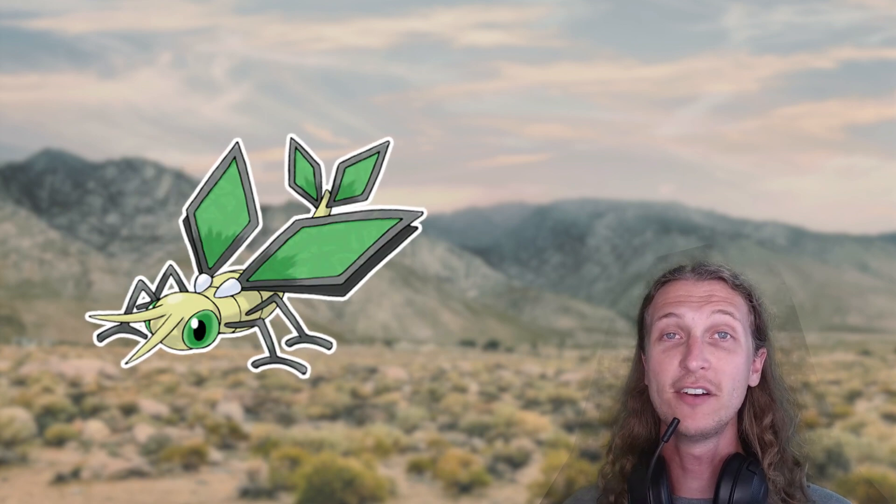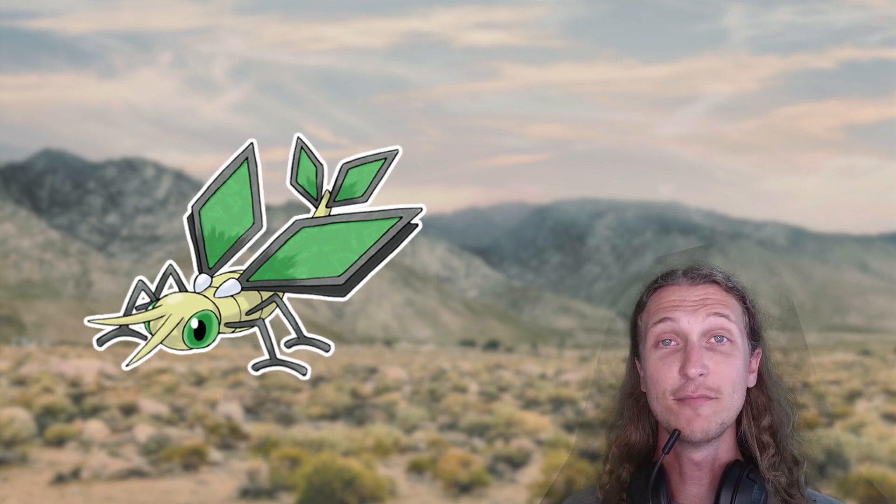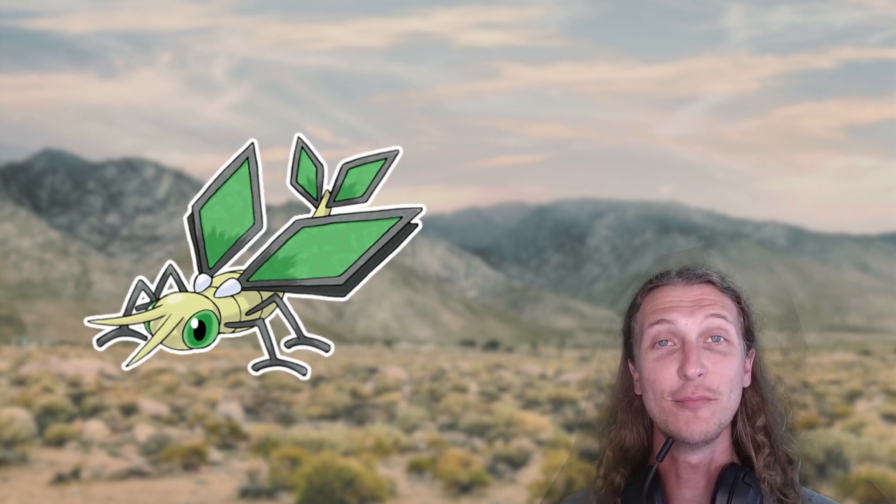Trapinch is a larval form of Pokemon, like those found in most bug types, and it undergoes a massive change when it evolves to become an adult. Trapinch wants to store as much energy as possible so that it can undergo such a big evolution into Vibrava. Vibrava is the intermediary stage, which replaces the pupa stage of a lot of insects. Since it must undergo such a large size and body-type change, an intermediate stage evolved to get it from Trapinch all the way up to Flygon, allowing another period of time to store up energy.